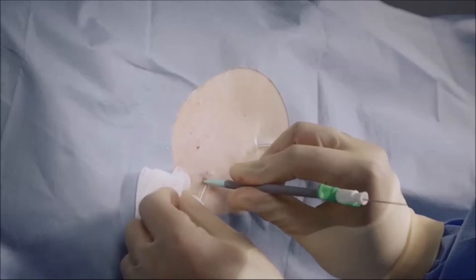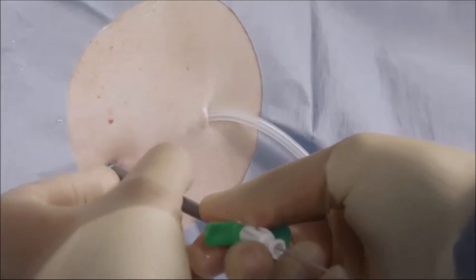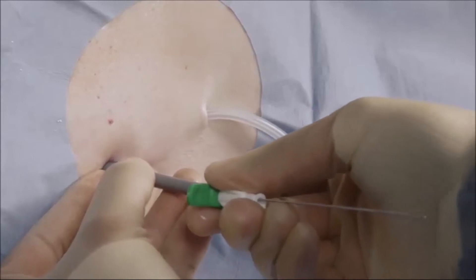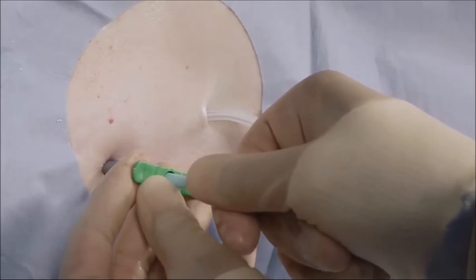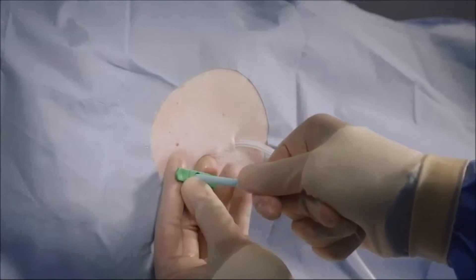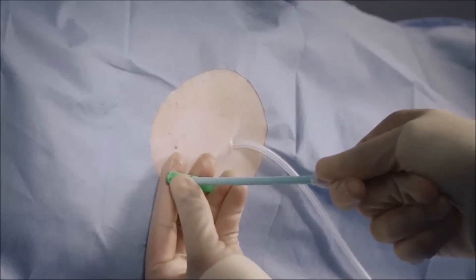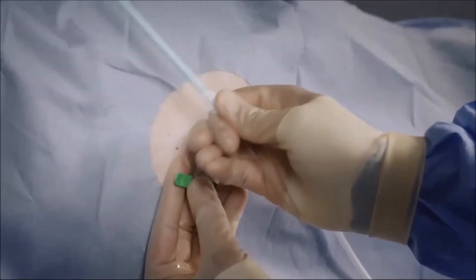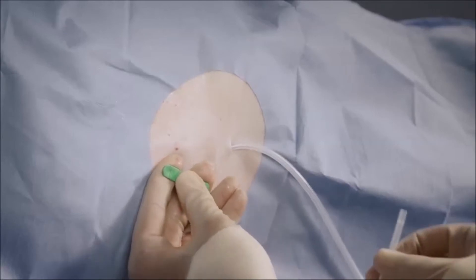Thread the 16 French peel-away introducer over the guide wire into the pleural cavity. Remove the guide wire and dilator as a unit from the sheath, leaving the sheath in place. Place a thumb over the end of the sheath as the dilator is removed to avoid air entering the pleural cavity. Care must be taken not to bend or kink the sheath, as damage to the sheath may prevent passage of the catheter.